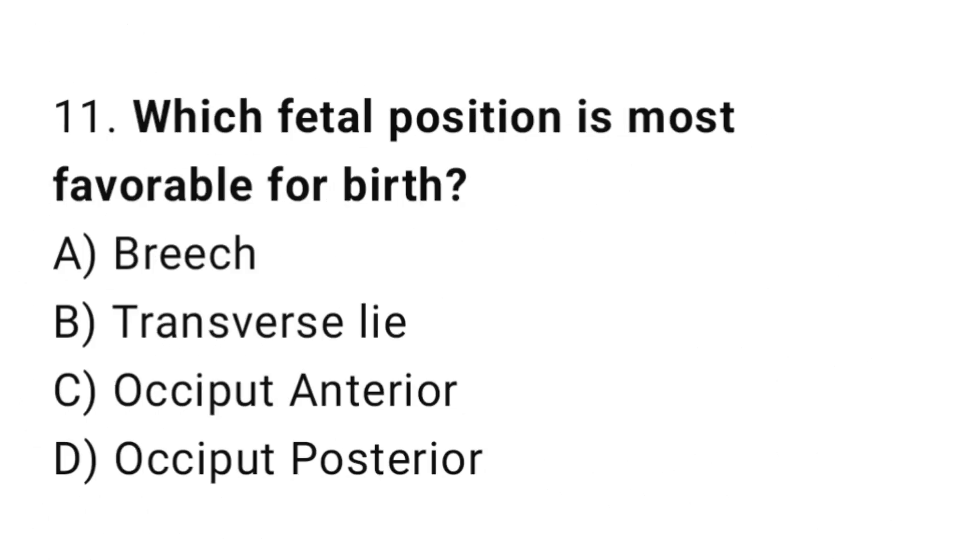Question 11. Which fetal position is most favorable for birth?